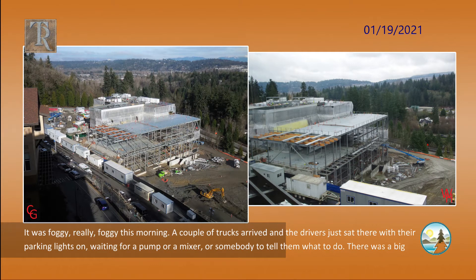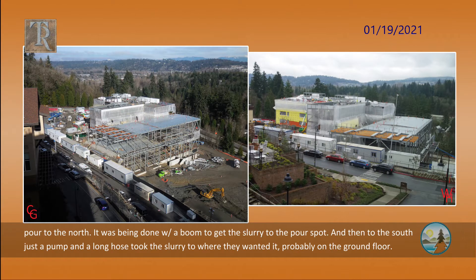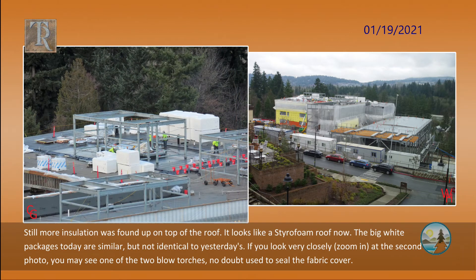It was really foggy this morning. A couple of trucks arrived, and the drivers just sat there with their parking lights on, waiting for a pump or a mixer or somebody to tell them what to do. There was a big pour to the north, being done with a boom to get the slurry to the pour spot, and then to the south, just a pump and a long hose took the slurry to where they wanted it, probably on the ground floor. Still more insulation was found up on top of the roof.